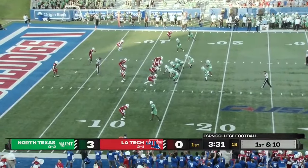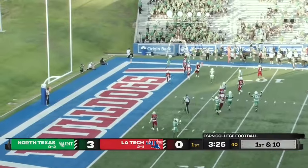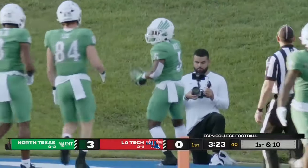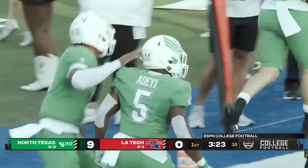Leading 3-0 with three and a half minutes to go in a quickly paced first quarter. There's a path to the outside and nobody touches Io Adee. This is the young man who scored from 92 yards away against Louisiana Tech last year.